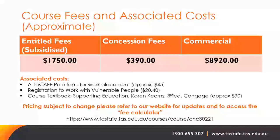As well as course fees, there are additional costs including: a TASTAFE polo top for work placement at approximately $45; registration to work with vulnerable people at approximately $20; and the course textbook at approximately $90.